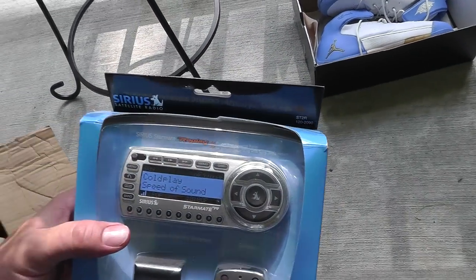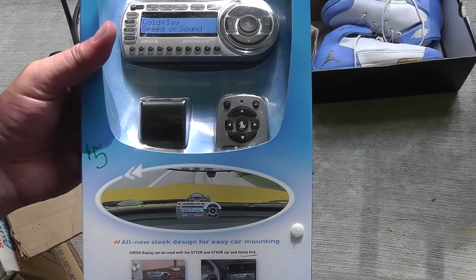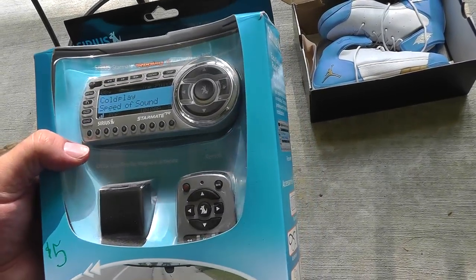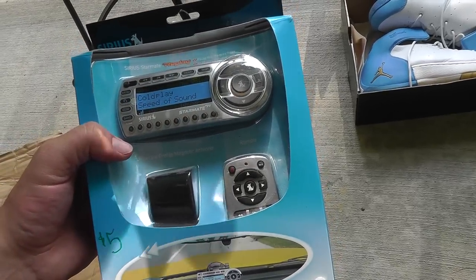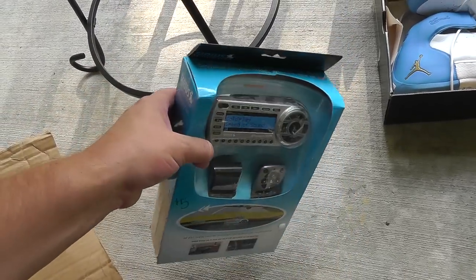Bought a Sirius satellite radio for five bucks. I don't know if it'll work with XM, but the woman had a receipt with it and she paid over $70 for this. Brand new in the pack for five bucks — I figured I'd take a shot on it.